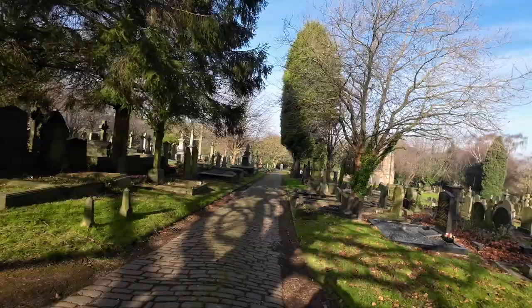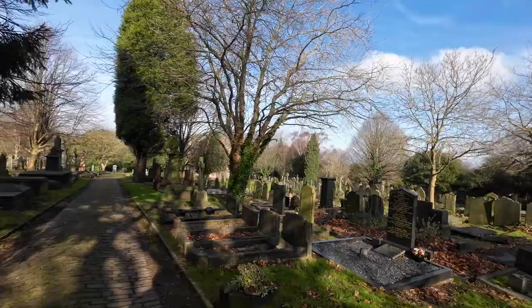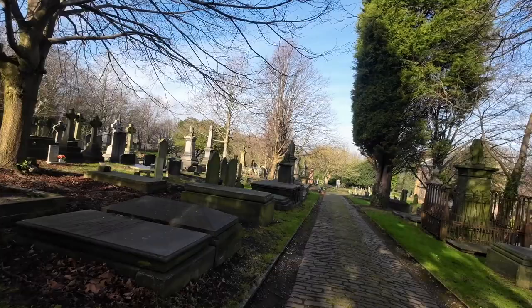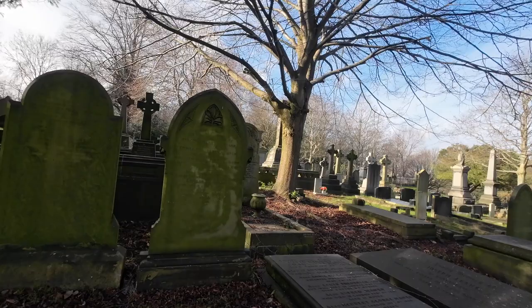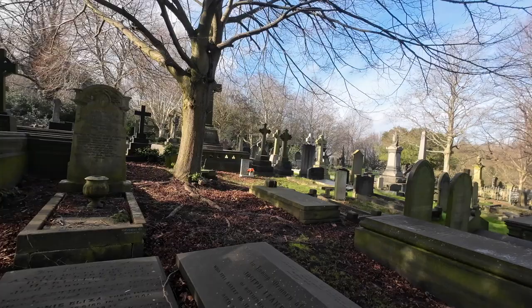I'll just see if we can find some dates on some of these stones to give you an idea of how old they may be. This one's so weathered — bless it — you can't even read it. I can just see 'marsh.' This one here — I'm looking at 1861.